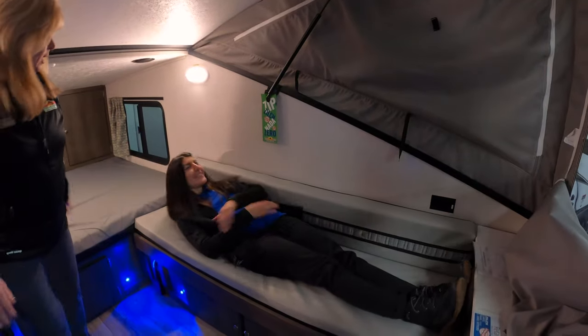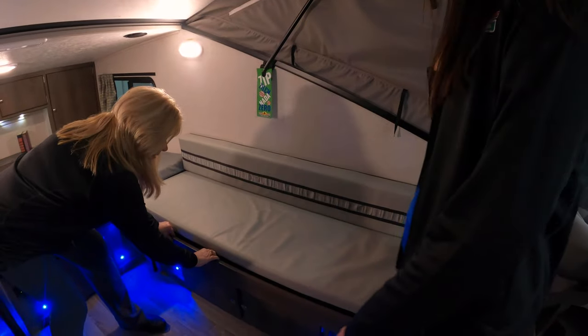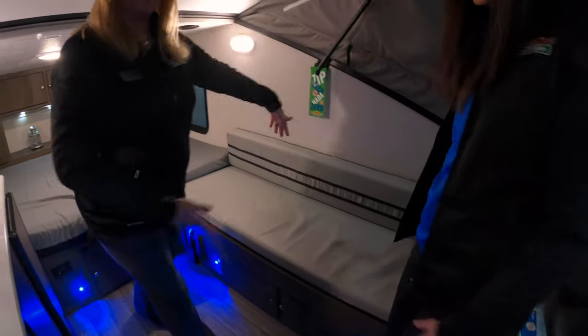You can even lounge back. It goes wider — did you know that? Yeah, you can take your kids or a friend with this because this will pull out, and then this comes down and it makes a big bed. So it's not as narrow as you think.